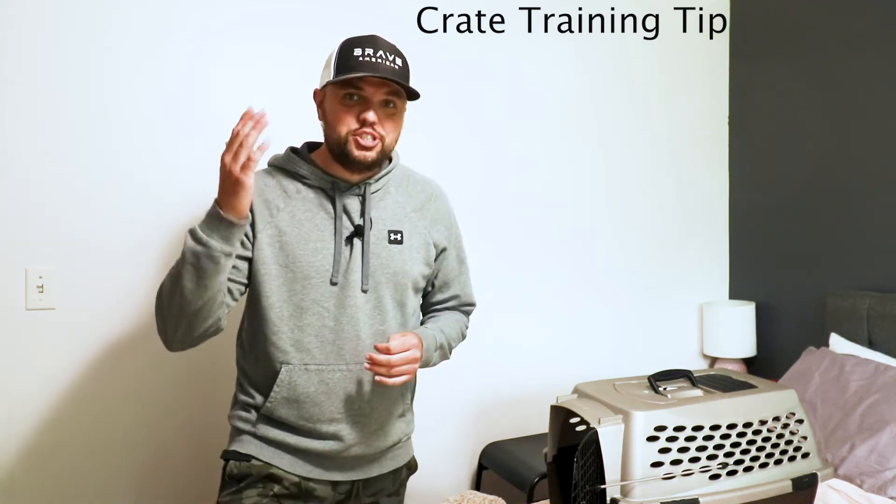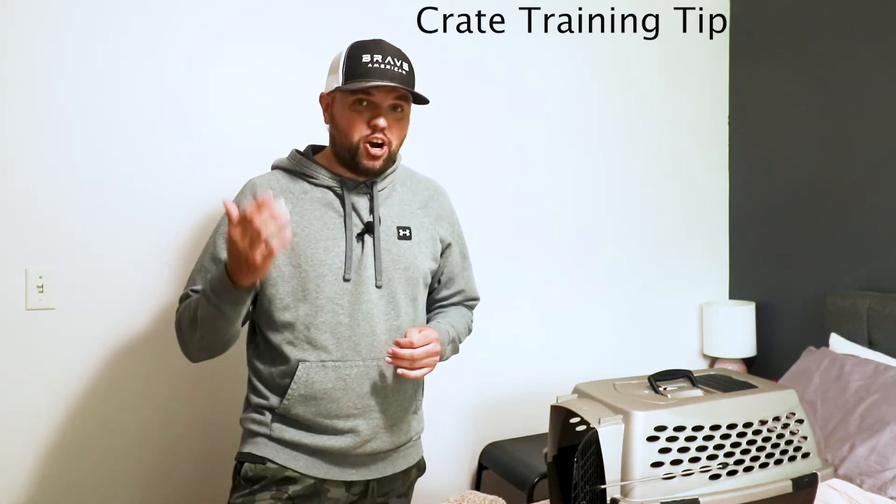What's going on guys, Matt here and today I'm going to show you how we crate trained our Nova Scotia duck tolling retriever in just two days of picking them up from the breeder, and how this one trick was a total game changer for us.